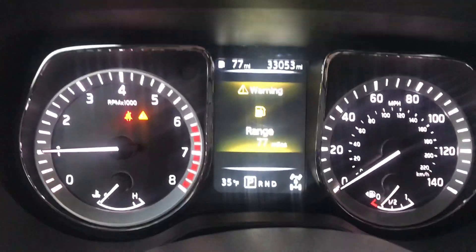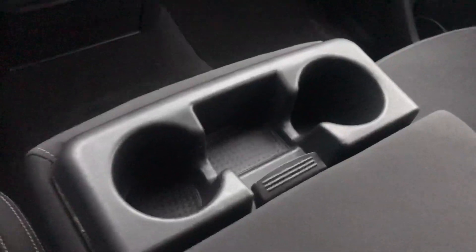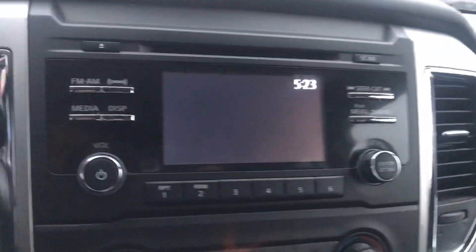The interior here is awesome. You do get a rear backup camera here as well, and a sunglasses holder up there. Beautiful cloth seats that have been very well taken care of, and the back is in awesome shape as well.